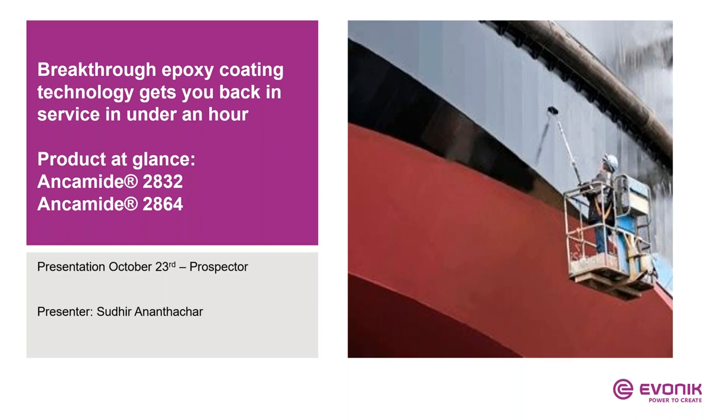Hello everyone and thank you all for joining us. Today's webinar is titled 'Breakthrough Epoxy Coating Technology Gets You Back in Service in Under an Hour' and is presented by Evonik.